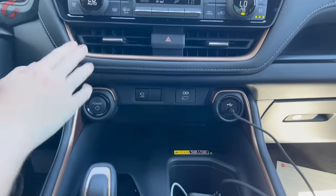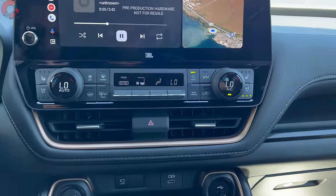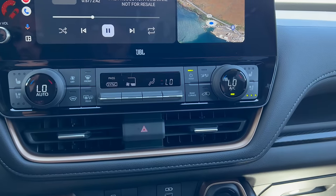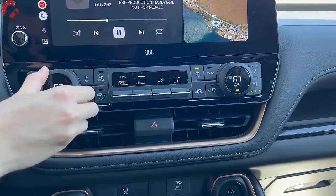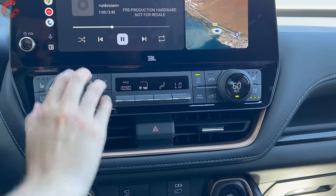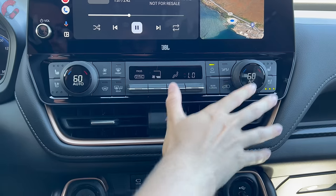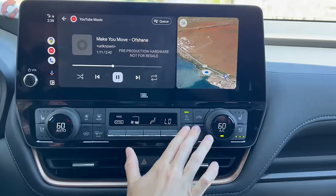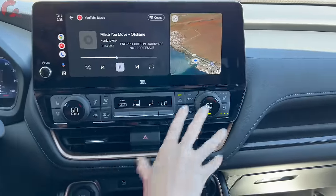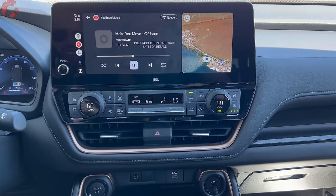Moving up, bronze accenting surrounds the vents and climate controls. This is a standard three-zone automatic climate control setup with large knobs for adjusting temperature, fan speeds, and zones — easy to use. The climate controls are finished in matte black while everything surrounding it is piano black, which gives it a slightly incomplete look.